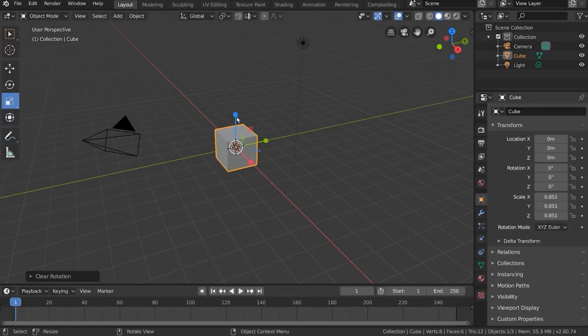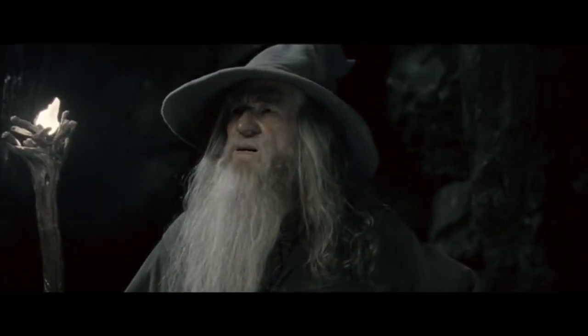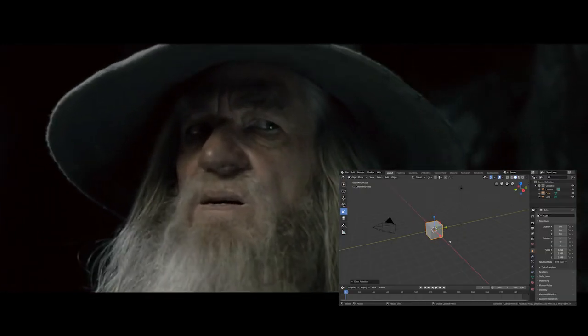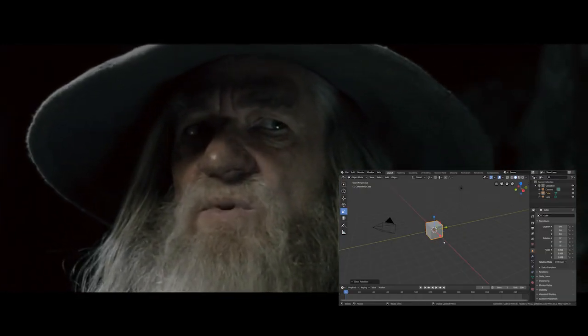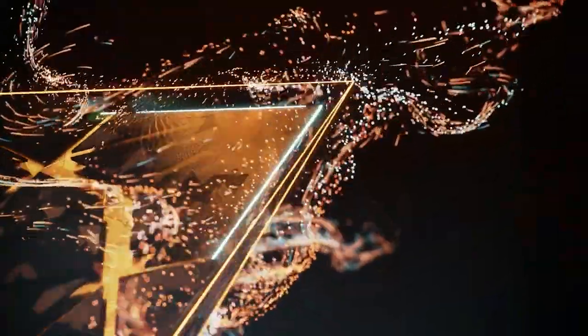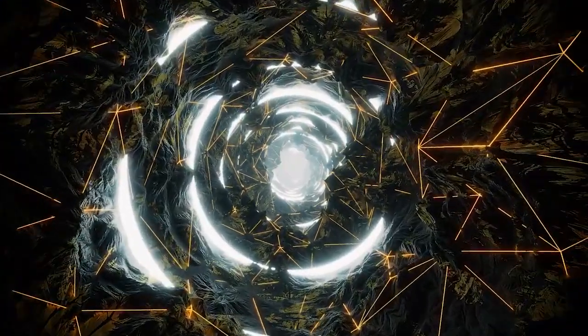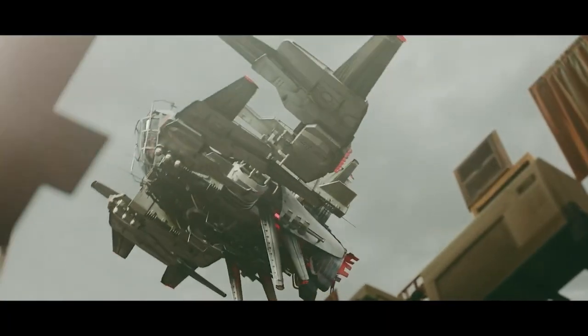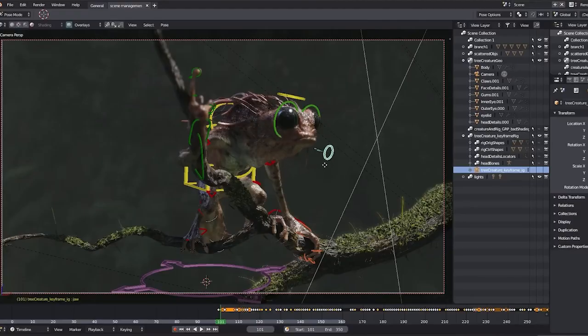Blender 2.8 came with many new features, including a massive new UI update, which makes following any tutorial made for Blender 2.79 and below very difficult to follow — especially for someone who is completely new to the software.